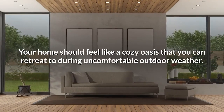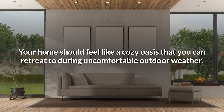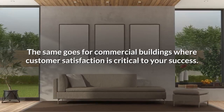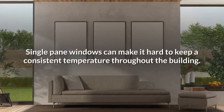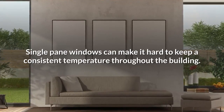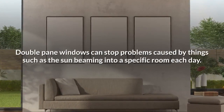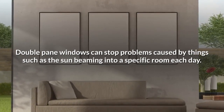Create a more uniform environment. Your home should feel like a cozy oasis that you can retreat to during uncomfortable outdoor weather. The same goes for commercial buildings, where customer satisfaction is critical to your success. Single pane windows can make it hard to keep a consistent temperature throughout the building. Double pane windows can stop problems caused by things such as the sun beaming into a specific room each day.